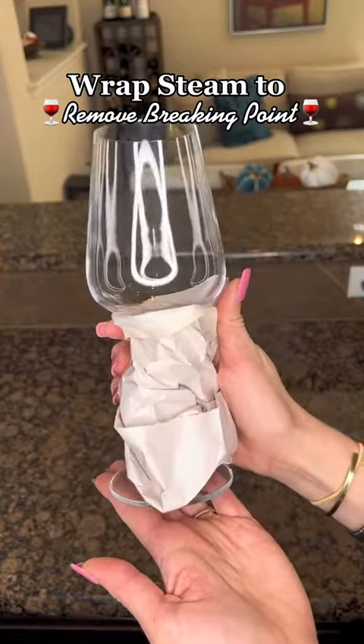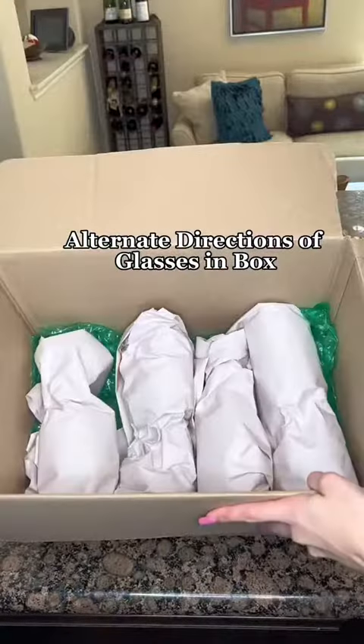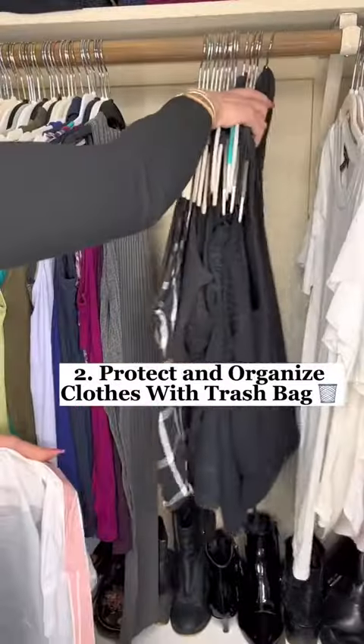Wrapping the stem creates a cylinder-like shape instead of a breaking point where the stem is. Then wrap the entire glass in a sheet of packing paper. Set glasses opposite ways in the box and fill the remainder with stuffing, or put a layer of bubble wrap and add another layer of glasses.